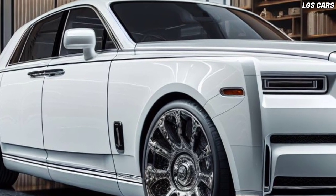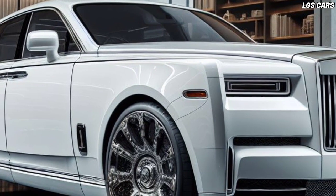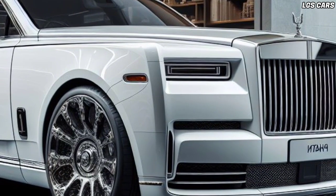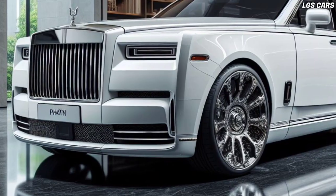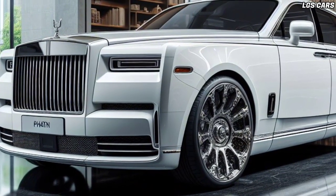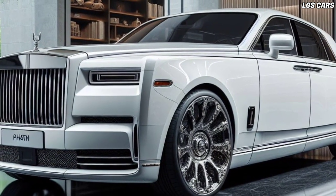A large touchscreen in the center console provides easy access to a variety of entertainment and navigation features. You can control the high-quality audio system, set the room temperature, and easily access information about your trip. The 2025 Phantom Sedan is also equipped with advanced features such as voice recognition and smartphone connectivity.